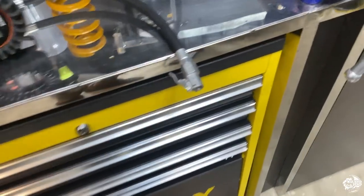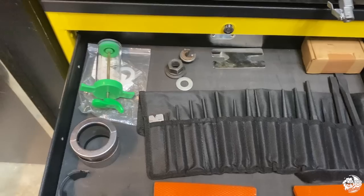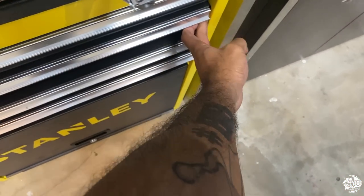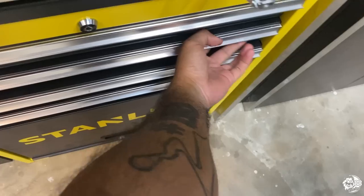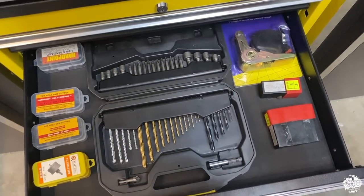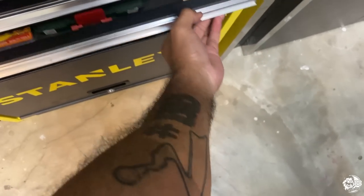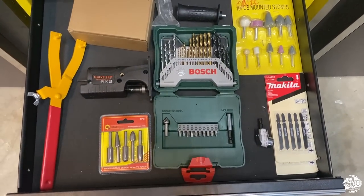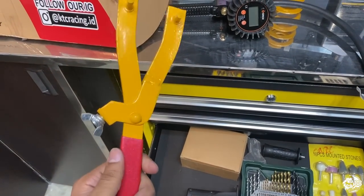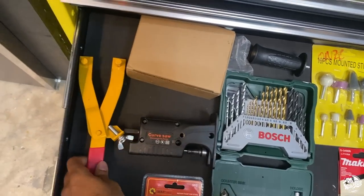Let's go through some tools on this rack — this must be suspension stuff. And this is another very important tool that we hardly see: it's used to open up fork top caps, especially Ohlins ones.